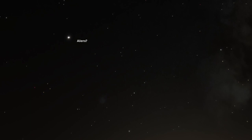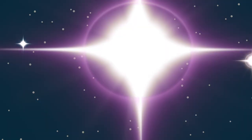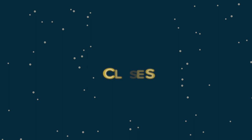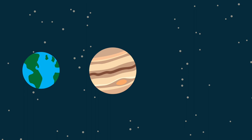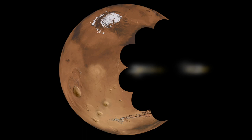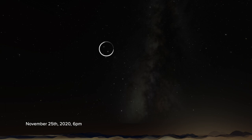Have you heard about the Great Conjunction but aren't sure what it is? Conjunctions are another type of syzygy where three objects roughly line up with each other in space. We learned about eclipses last month, where the three objects are the Sun, Earth, and Moon. This time it is Earth, Jupiter, and Saturn. The close approach of Jupiter and Saturn in our sky is called a Great Conjunction because it is the rarest of alignments of the planets visible to the naked eye.